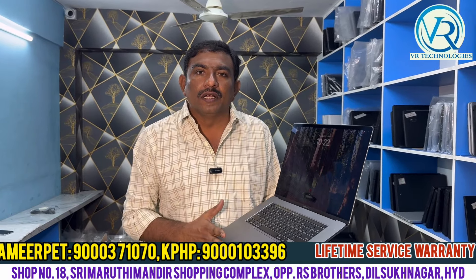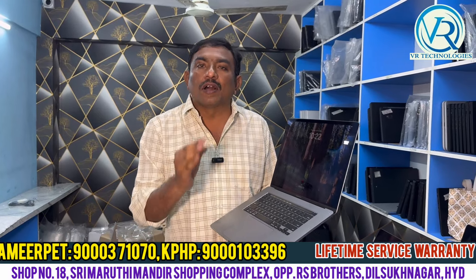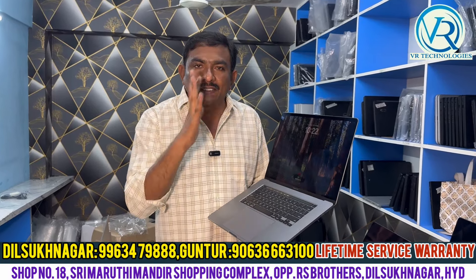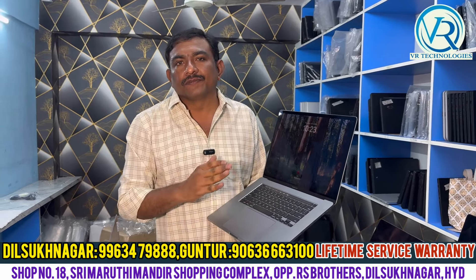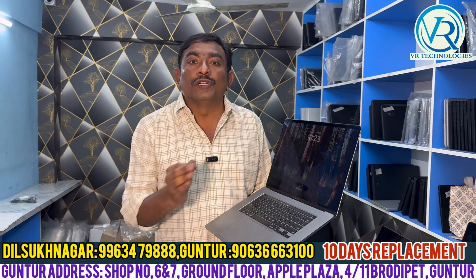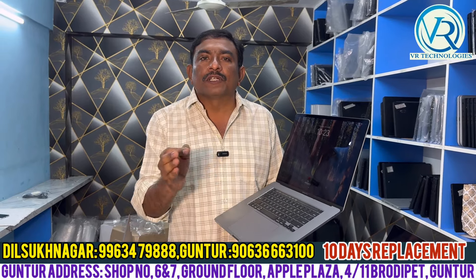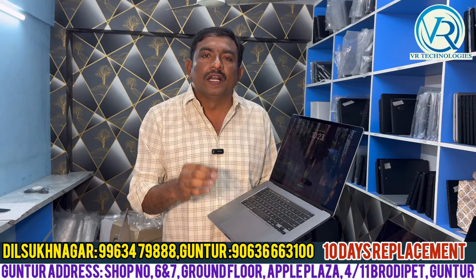We have a model A2141, i9th generation, octa-core processor, 1TB SSD, 16GB RAM, 4GB graphic card. There are 20 numbers in our store. We have a number in our scrolling, WhatsApp, and our branches.